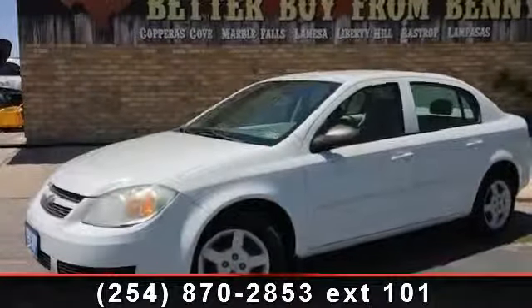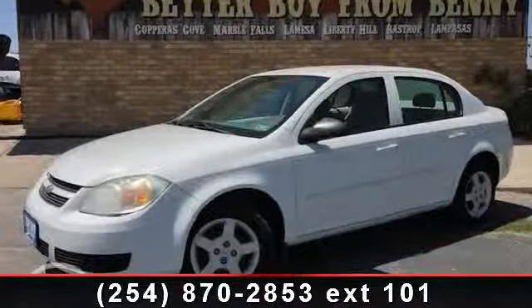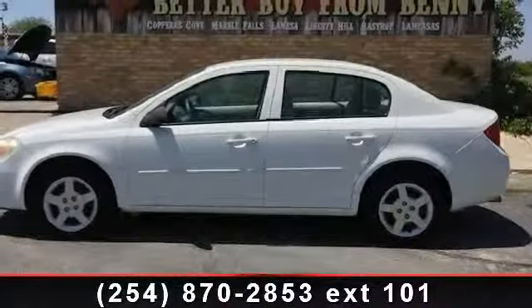Imagine yourself in this 2005 Chevrolet Cobalt Sedan. This may be the set of wheels you've been looking for.